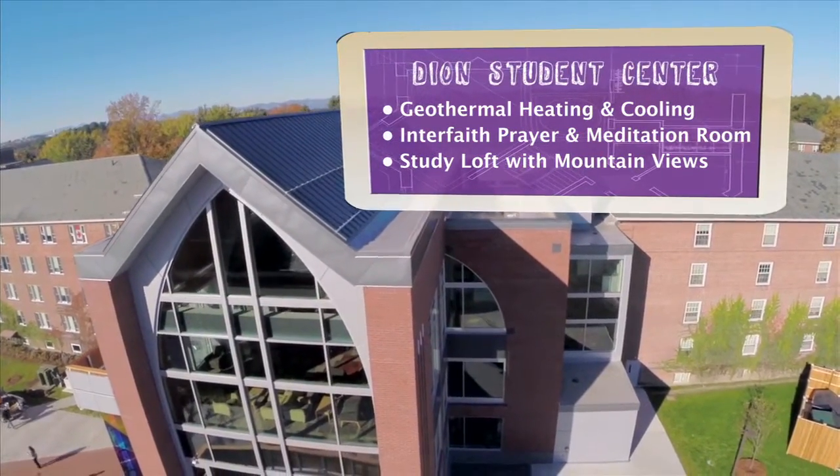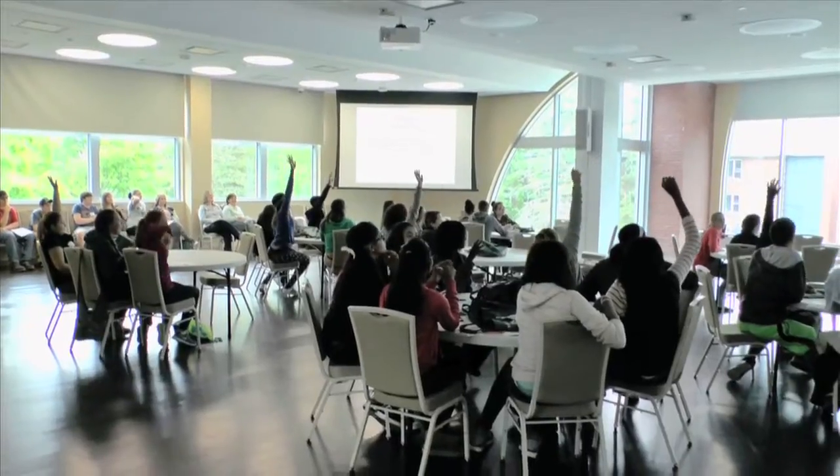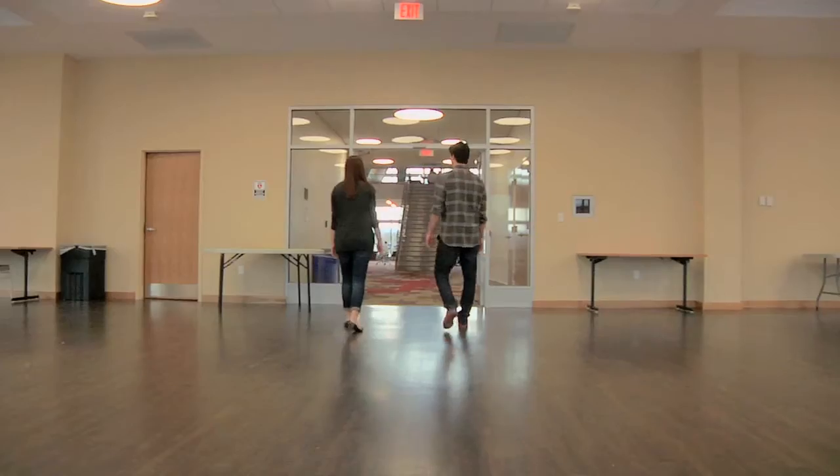All the central residence halls are connected right to this building. The first floor has some great food options for those late night snacks, the second floor has the Student Association office, and the third floor has a great event center so you can see speakers and go to dances.